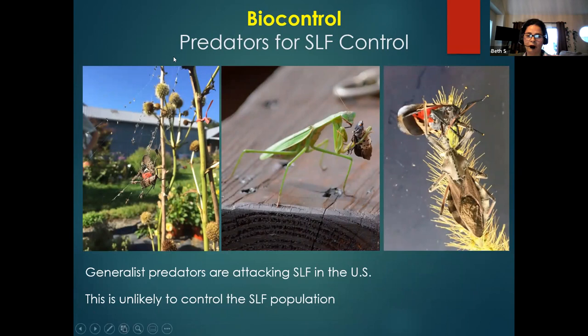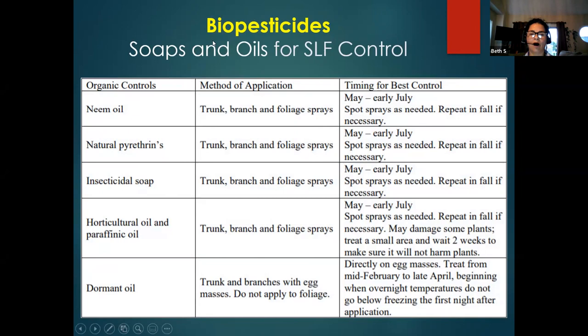We have seen some predators, but not very common — spiders, webs, praying mantis, and assassin bugs. These are biopesticides being used: Virginia Department of Agriculture is using oils on egg masses — neem oil and horticultural oil, which is more like a canola oil. We also have natural pyrethrin, insecticidal soap, and dormant oil. We can apply these to the trunk, branches, and foliage, but dormant oil says do not apply to foliage because we can burn it.